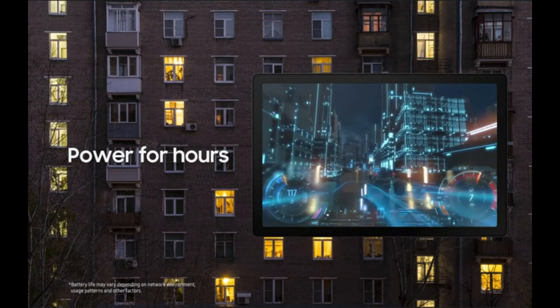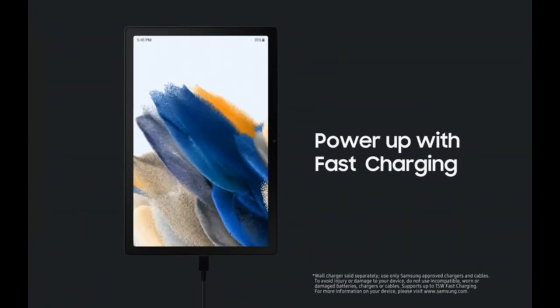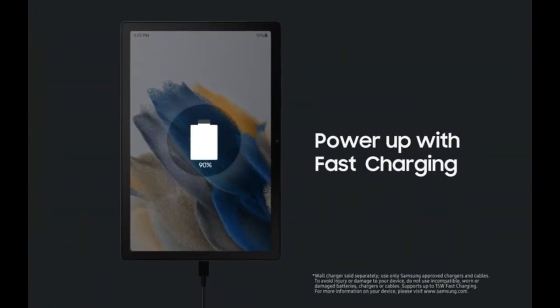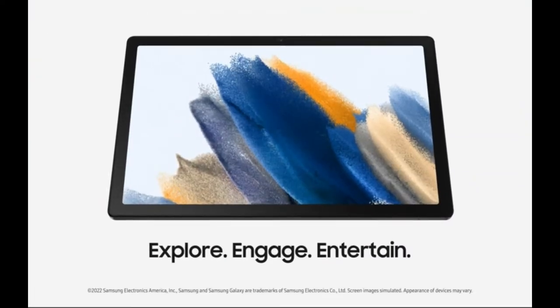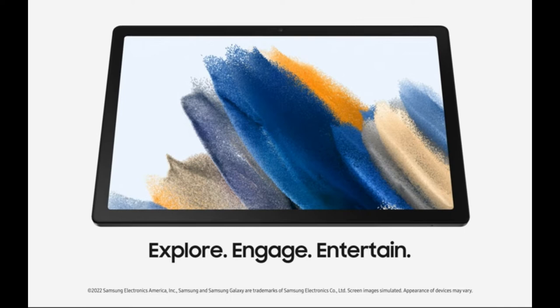Long-lasting batteries let you unplug for hours to keep everyone entertained. Enjoy hours of fun on just one charge and get back to 100% quickly using the rapid-charging USB-C port. Note that battery life can differ based on network environment, usage patterns, and other variables.